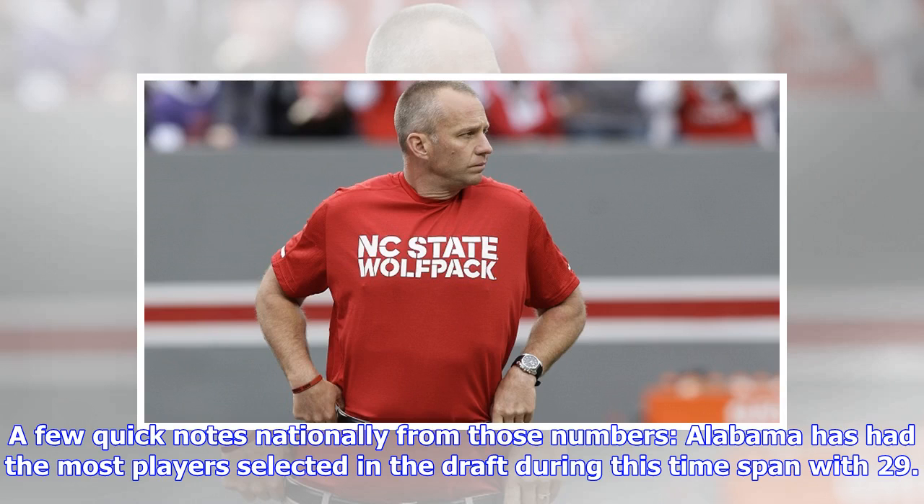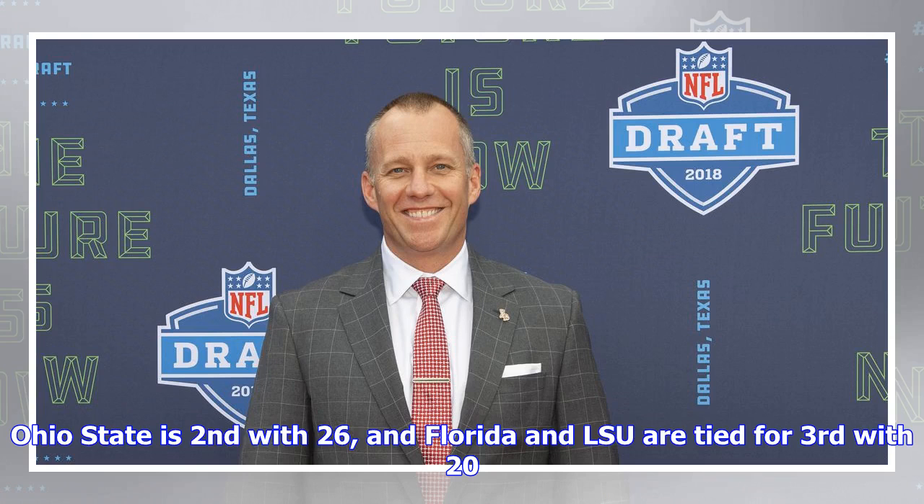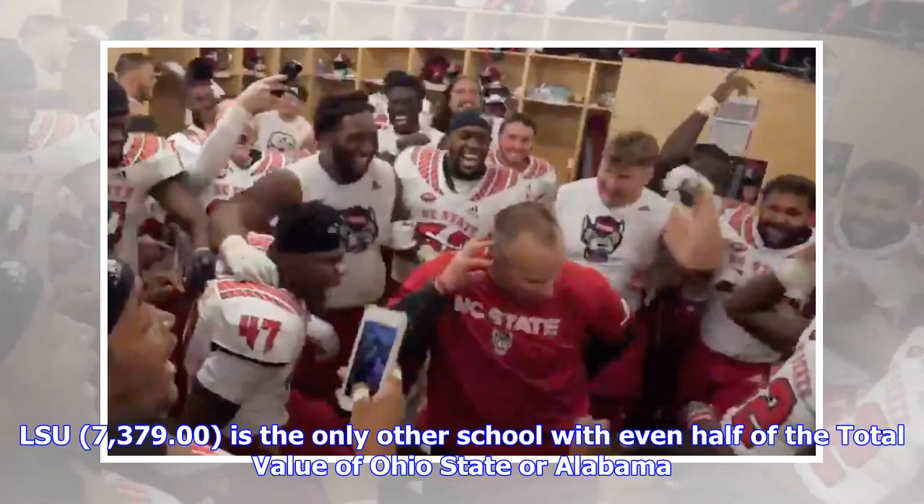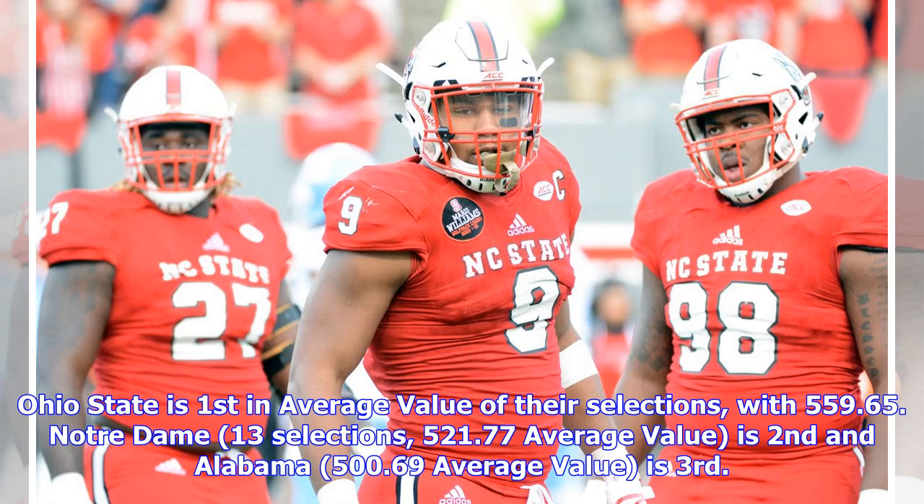Nationally, Alabama has had the most players selected with 29, Ohio State is second with 26, and Florida and LSU are tied for third with 20. Ohio State leads in total value at 14,551, with Alabama a close second at 14,520. Florida is a distant third at 7,893, and LSU at 7,379 is the only other school with even half the total value of Ohio State or Alabama. Ohio State is first in average value at 559.65, Notre Dame second at 521.77, and Alabama third at 500.69.